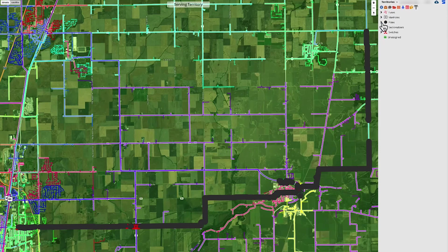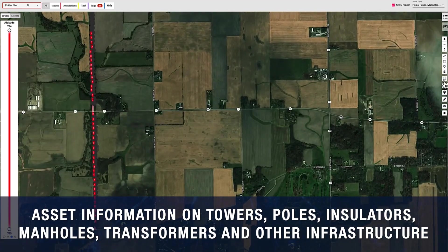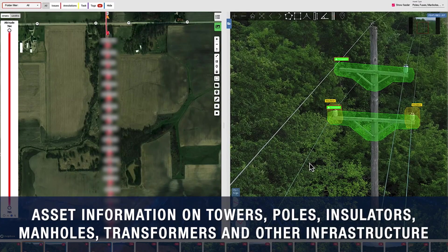Obtelos stores and organizes detailed information and imagery on all grid assets, such as towers, poles, insulators, manholes, transformers, and all other transmission and distribution infrastructure.